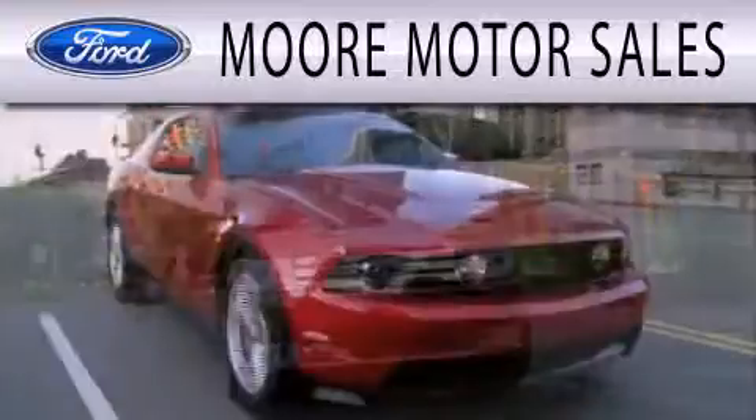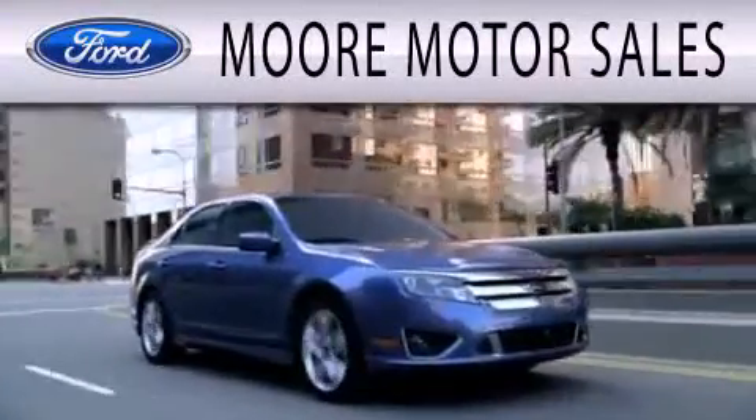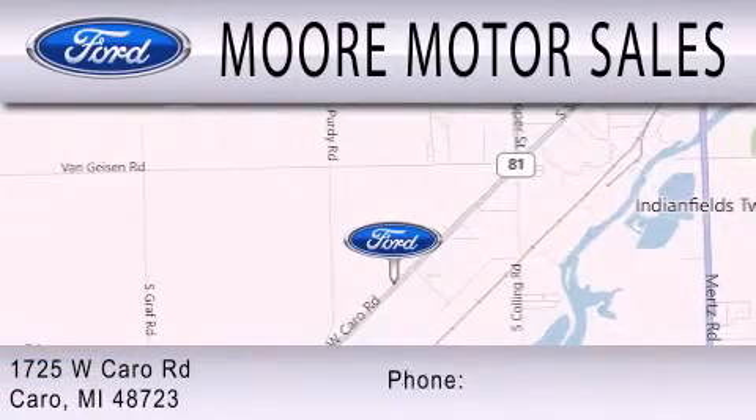More Motor Sales is dedicated to doing everything possible to ensure that the experience you have selecting your next vehicle is as pleasant as possible. We are located at 1725 West Cairo Road in Cairo.